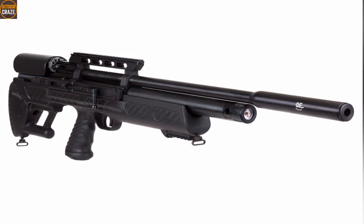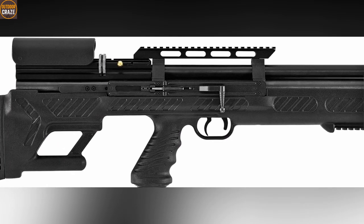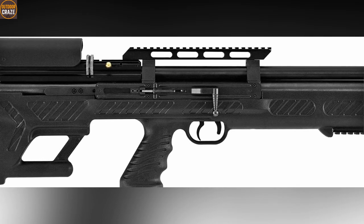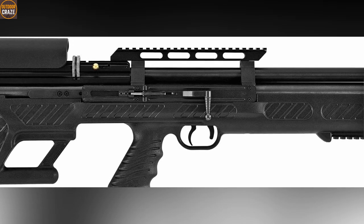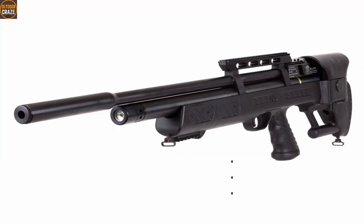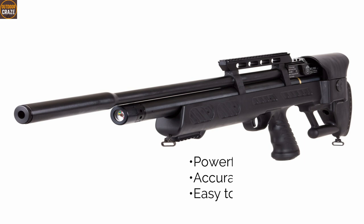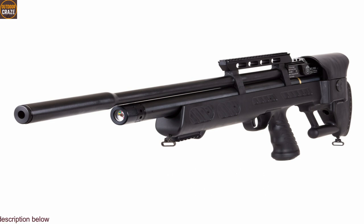Moreover, it's one of the air rifles that shoots quietly thanks to the quiet energy technology. With practical features like the Picatinny rail, detachable cylinder, anti-double pellet feed, and the two-stage adjustable trigger, Hudson Bulbos is a proven performer. Pros: powerful, accurate shots, and easy to use. Cons: longer trigger pull and it is heavy. Overall, this is a reliable air rifle with great power and accuracy.